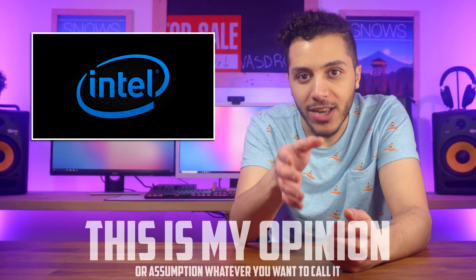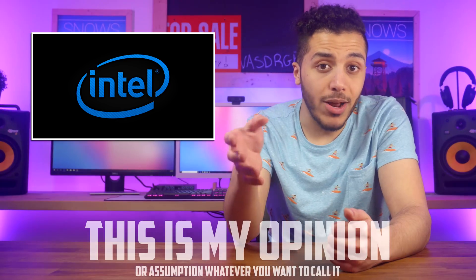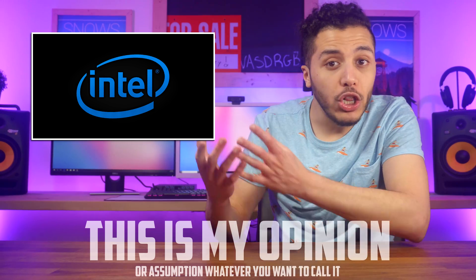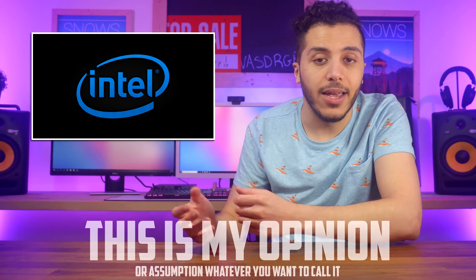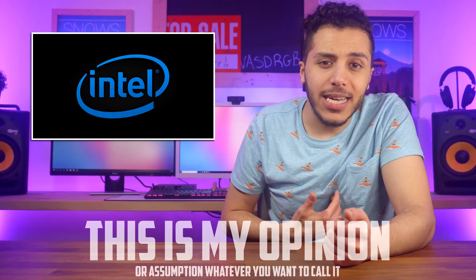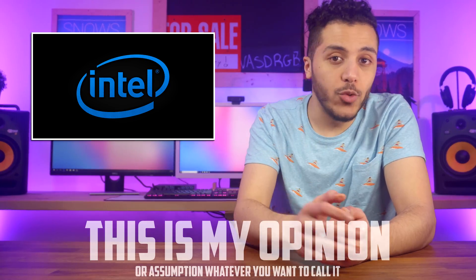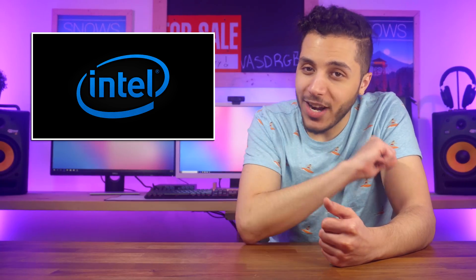They took a custom enterprise-grade motherboard and enterprise-grade CPU, overclocked it on exotic cooling, and basically went, 'look at our shiny new piece of tech.' I just wanted to clarify the information because I had already edited and scheduled today's video, but I didn't want to post it without this new information that seemed critical. Future Snows out.